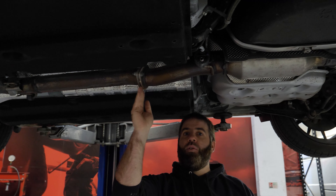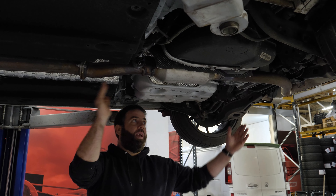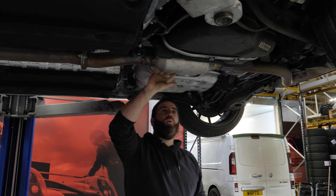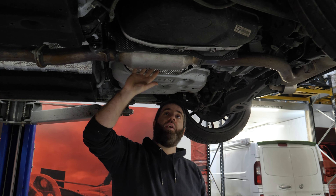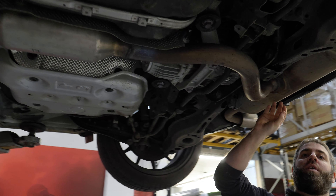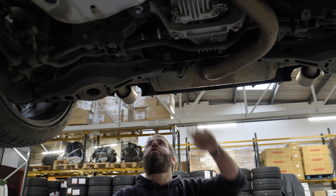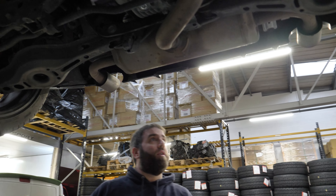Moving further back, this is the section where all these exhausts start from. You might think of it as a catback, but it's actually a GPF-back system. We've got a small mid box here to take out some of the drone, and moving back we've got a one-into-two split, quite a big rear silencer, moving on to two exhaust tips.